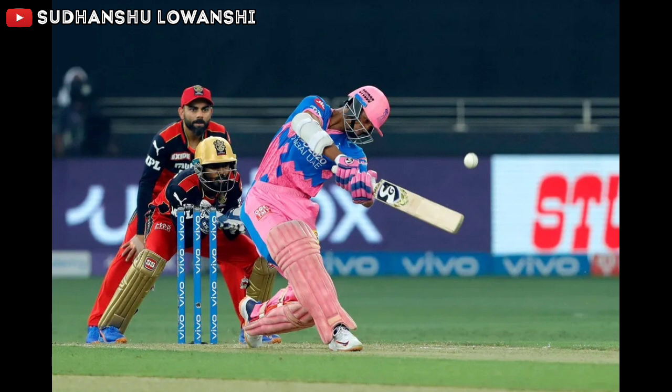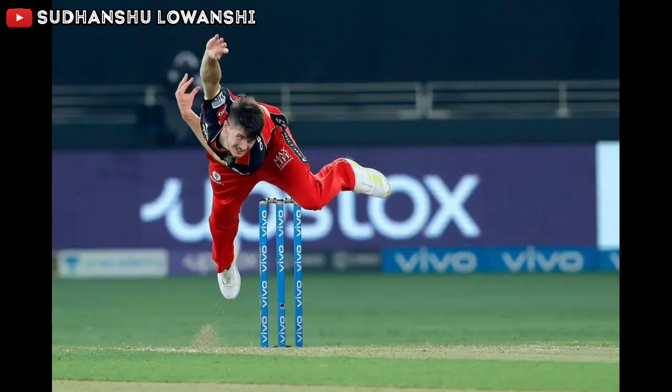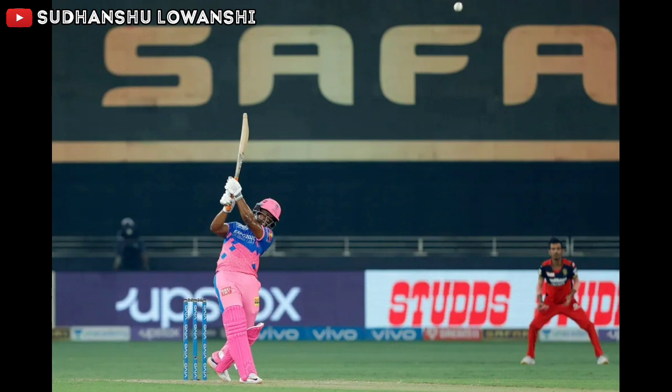Good length ball outside off on the legs, angling into the chest region. Jaswal rights the bounce and blocks with soft hands. Siraj pushes Jaswal back once more with the bounce. At the end of two overs, the score of Rajasthan Royals is eight runs with the loss of no wickets.